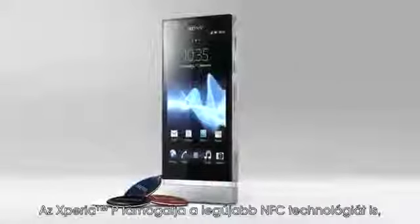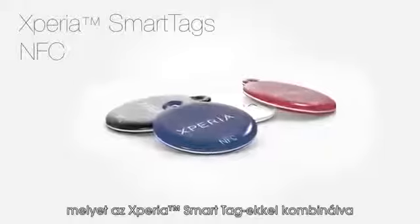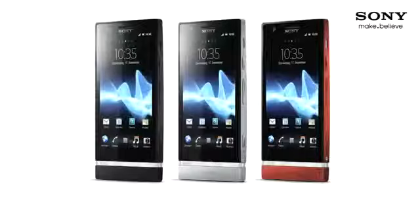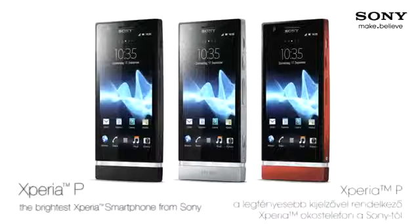The Xperia P has the latest NFC technology. In combination with the Xperia SmartTags, you can easily change the profiles of your smartphone. Xperia P, the brightest Xperia smartphone from Sony.